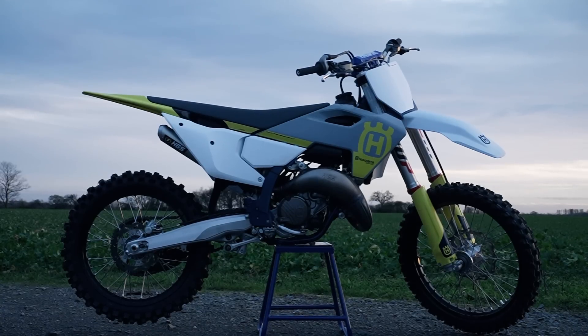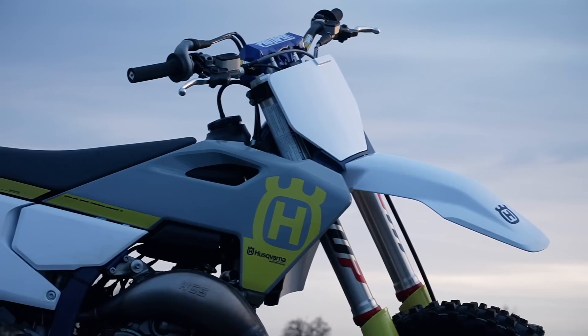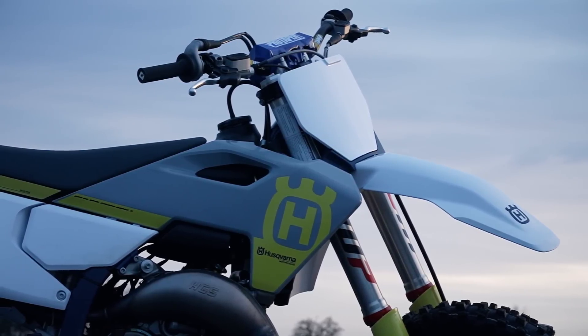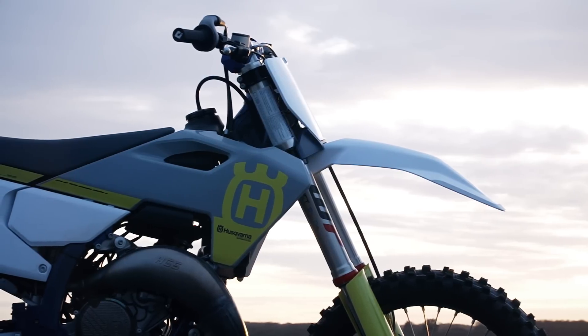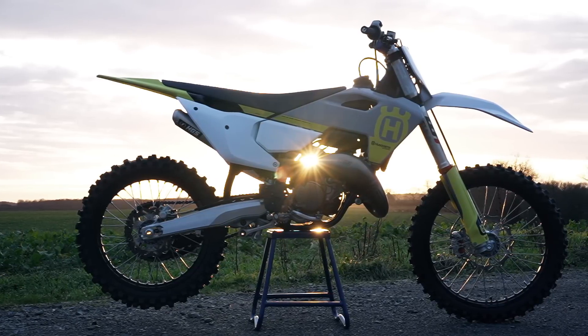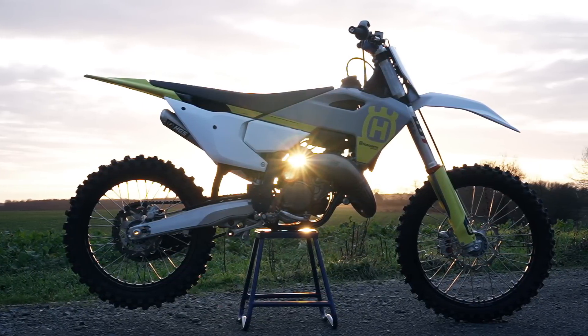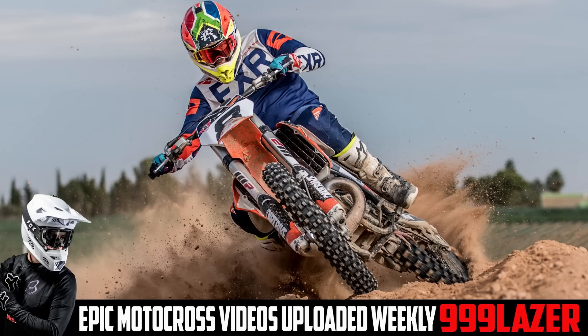So there we go, guys. If you own one of these new fuel-injected two-strokes, I hope you found this video useful. If you want to see the track test and comparison between the standard and modified version of this 125, be sure to subscribe to the channel so you don't miss that episode coming soon. As always, my name is Max, this is 999 Laser, and until next time, I'll see you at the track.